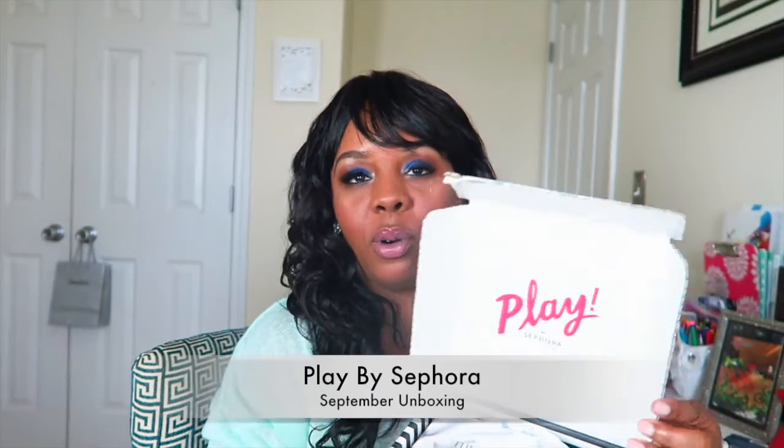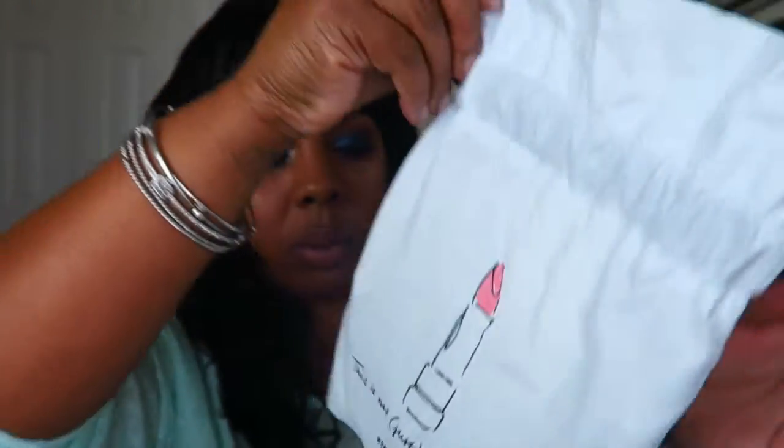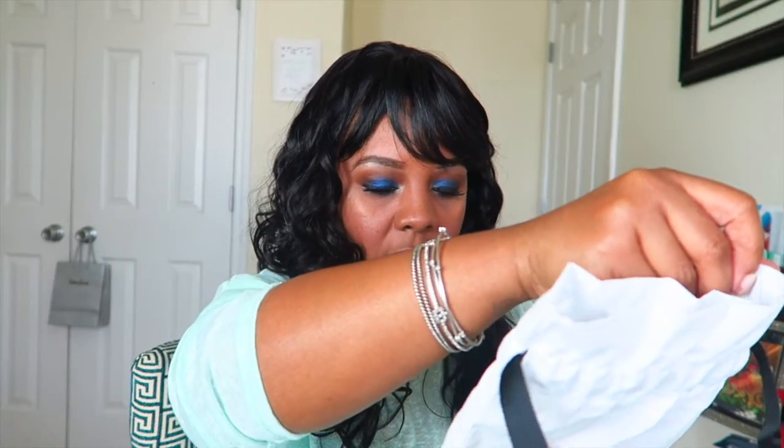I have my Play by Sephora unboxing. If you guys are not familiar, this subscription is ten dollars plus tax a month — I'll leave the link down below so you can sign up. In the box you get this paper along with this cute little bag, and I think the bag signifies the month's theme. The bag says 'This is not just the lipstick.'